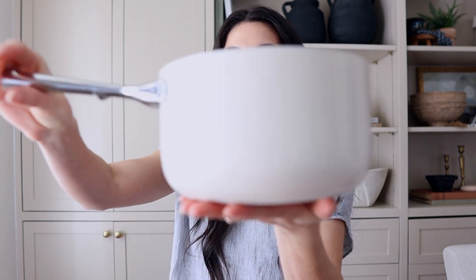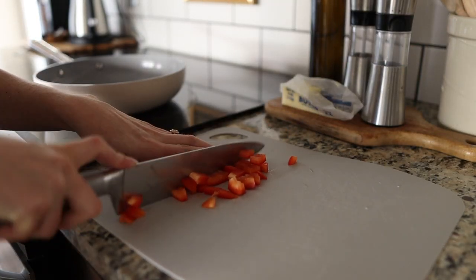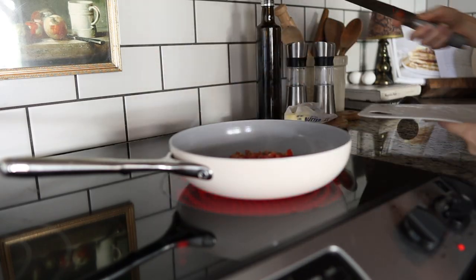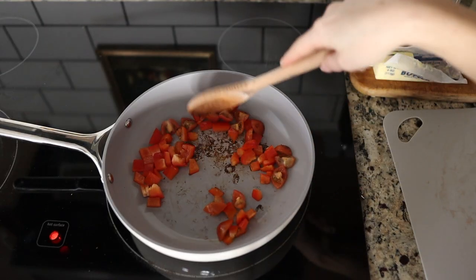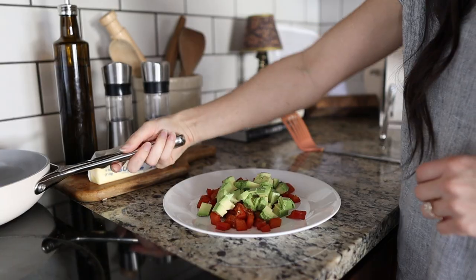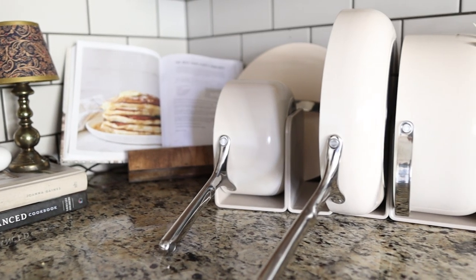Next I want to talk about some cookware I'm so excited about. A huge thank you to Caraway for sponsoring this portion of the video. They sent me this beautiful pot and pan set — I got the cream color and it's just so beautiful, simple, and neutral. This silver handle is really gorgeous, and it's 100% non-toxic ceramic, which is super safe and great to cook with.